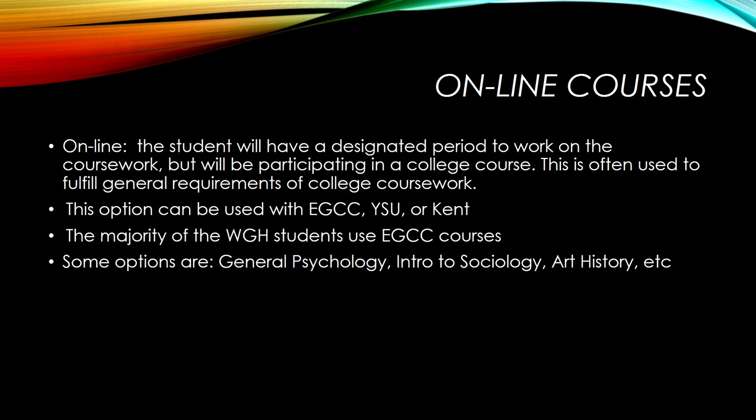The online courses offered through College Credit Plus are available with all of our partnering universities. The majority of our Harding students utilize courses through Eastern Gateway Community College, however. These courses are taken online and independently, but students typically will have a period in which they report to the CCP lab to work on them. The courses are equal to one Harding credit or three semester hours, and students can take as many of these courses as they choose in any given semester.